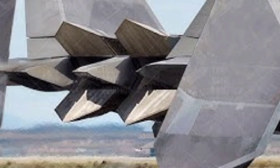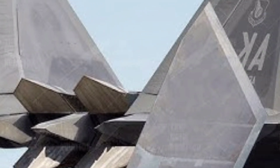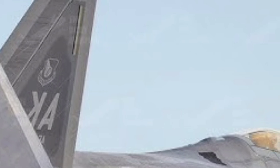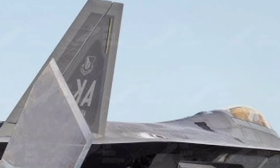In terms of range and endurance, the latest F-22 offers extended combat range with more efficient engine performance and optional conformal fuel tanks. Its aerial refueling capability remains intact, enabling long-distance missions and extended loiter times in combat zones.